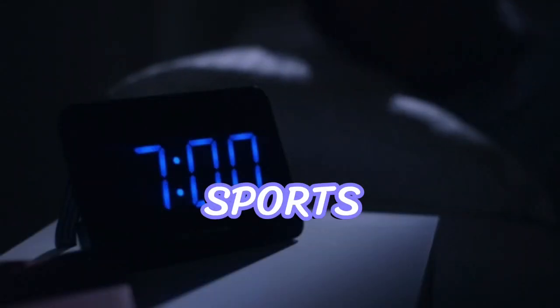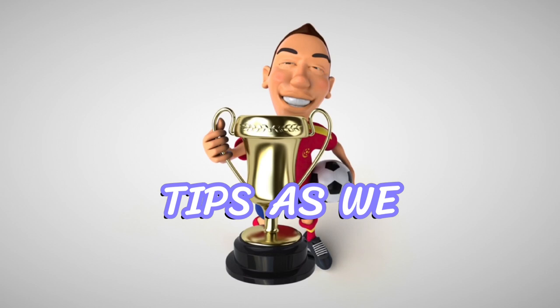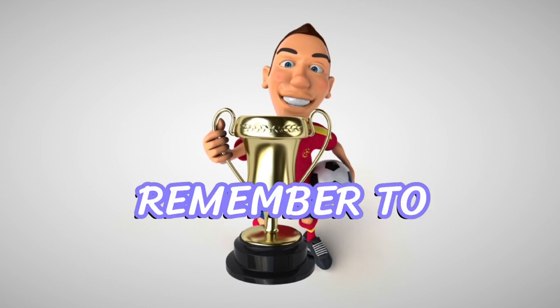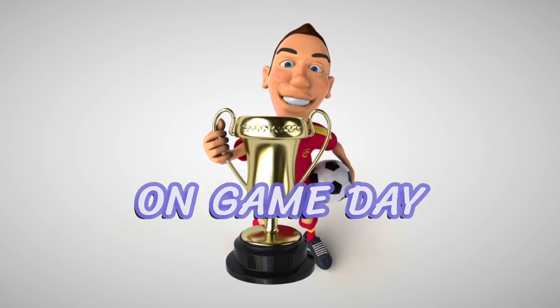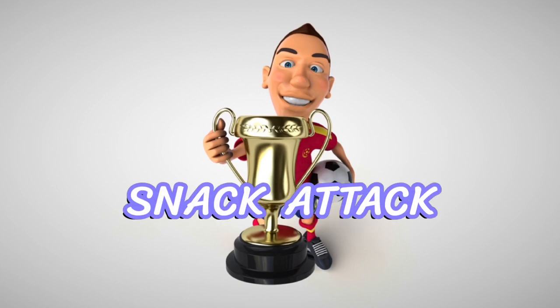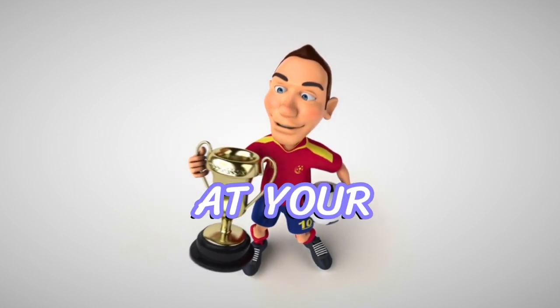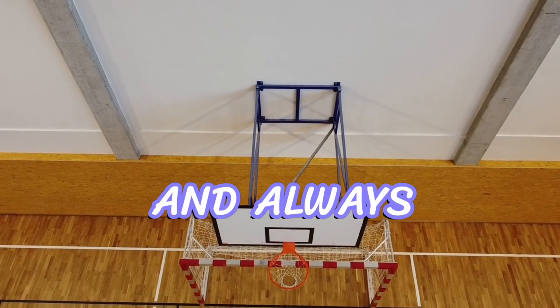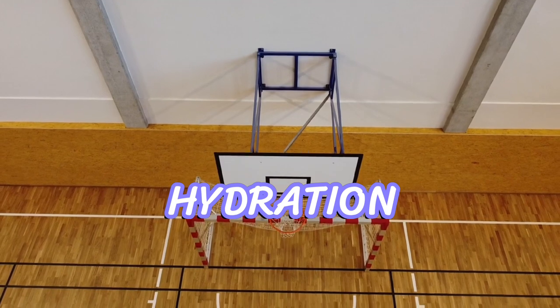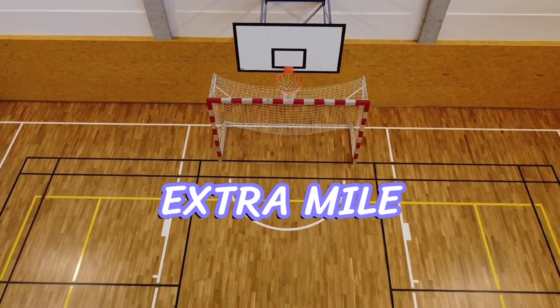Thank you, Dr. Sports Nutrition Expert, for those valuable tips. As we wrap up today's episode, remember to fuel your body wisely on game day. Follow our pre-game power-up, snack attack, and post-game recovery strategies to ensure you're performing at your absolute best. And always remember, proper hydration, rest, and consulting professionals will help you go the extra mile.